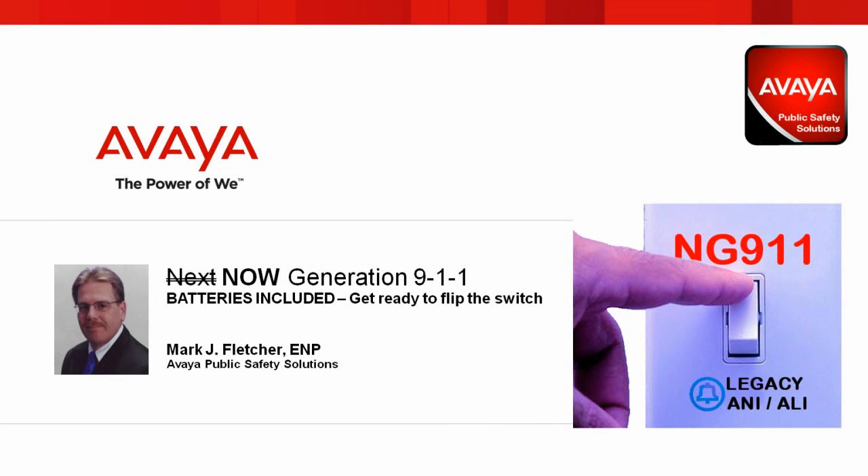Welcome to this special IAUG webinar, Now Generation 9-1-1, batteries included, get ready to flip the switch. I'm Mark Fletcher with Avaya Public Safety Solutions, Product Vision and Strategy.